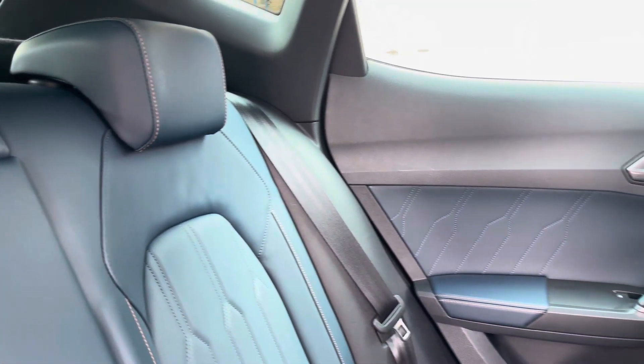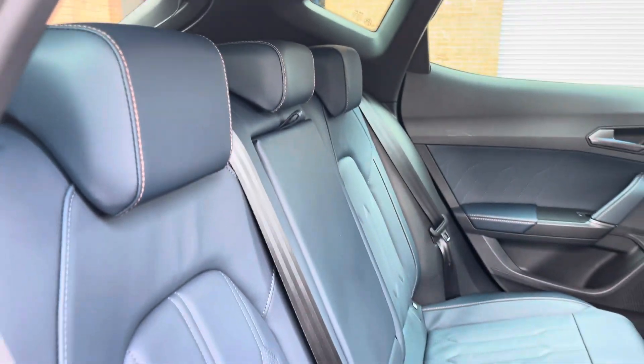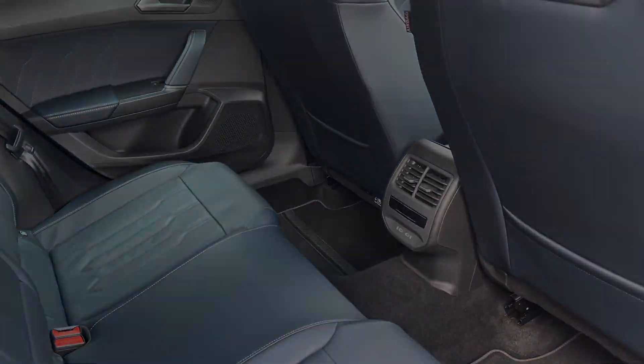Moving inside to the rear of the vehicle now, we can see the petrol blue leather seats on offer. These come with contrast copper stitching, and the seats are also equipped with ISOFIX points should you need to use them.